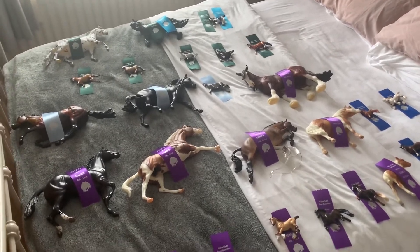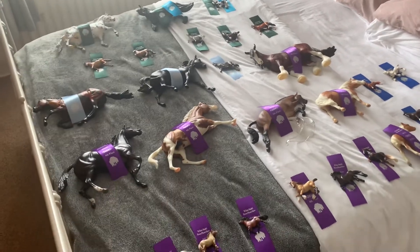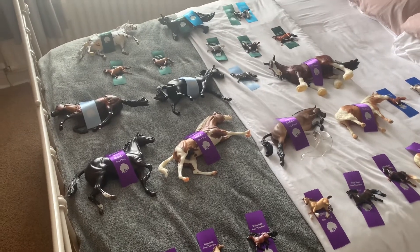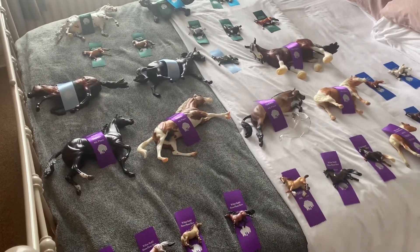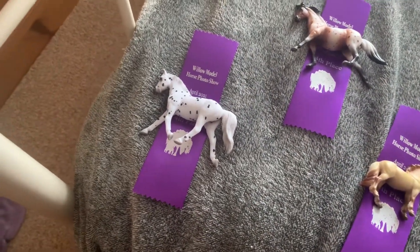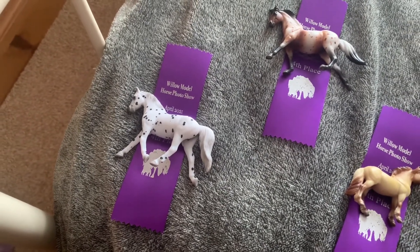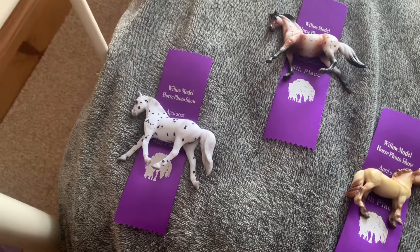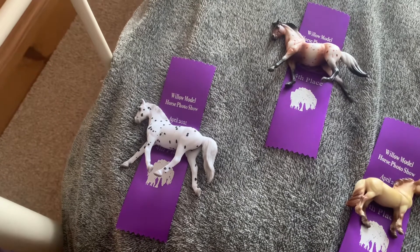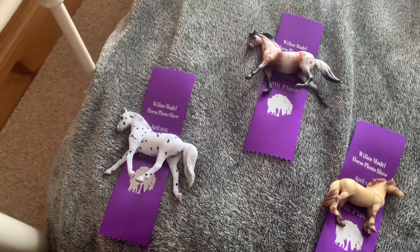So I did get quite a few placings. I've got some more from the CTF division as well, but I'm not going to be showing those in this video. Today's video is just going to be my OF Briar large and mini placings. This was actually a pay-as-you-win show, so it did go from first down to sixth, but it would have made it too expensive if I bought all the placings, so I've just bought my first to fourths. Some models did get fifth and sixth, but I didn't buy their placings so I'm not going to be showing them.